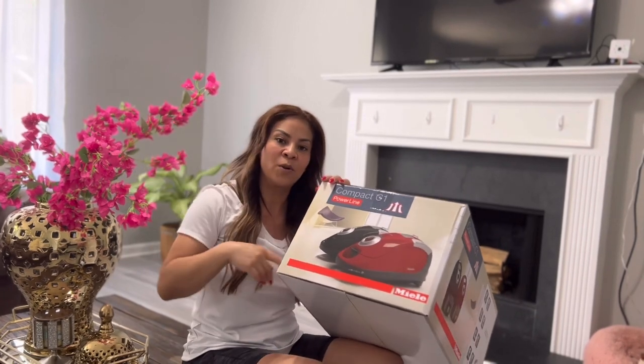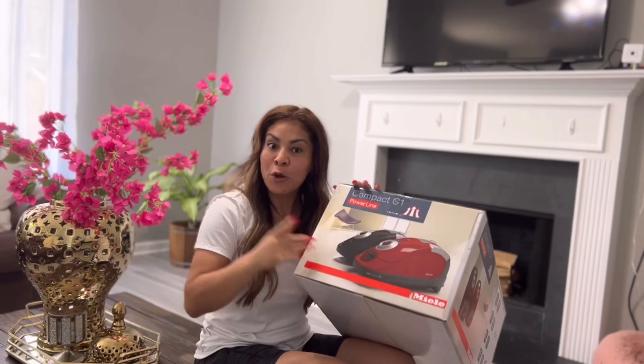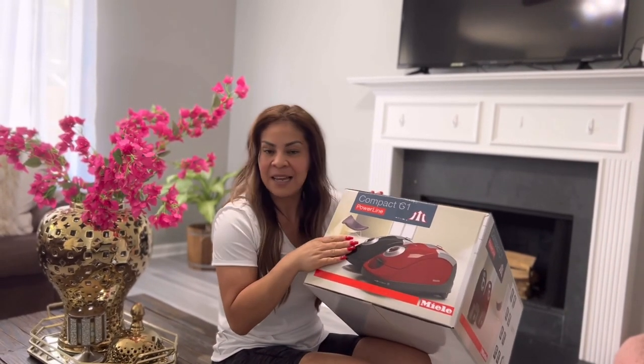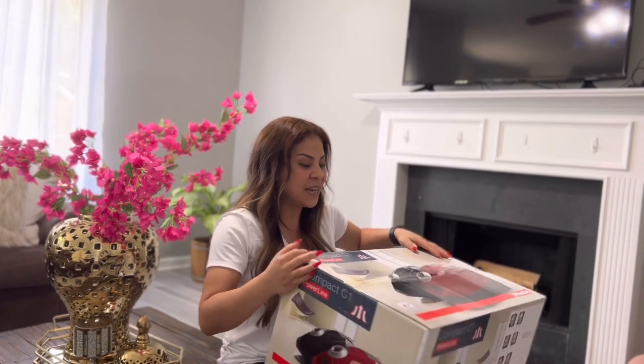Para aspirar las paredes, para los ventiladores, para los sillones, para los pisos de madera, para la carpeta, en fin. Esta es la que a mí me gusta y es la que yo prefiero entre muchas aspiradoras. Así que se las voy a mostrar.